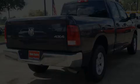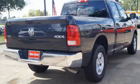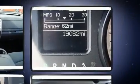Discerning drivers will appreciate the 2016 Ram 1500. With less than 20,000 miles on the odometer, this vehicle invigorates its segment with sporty proportions, generous equipment, and exceptional safety.